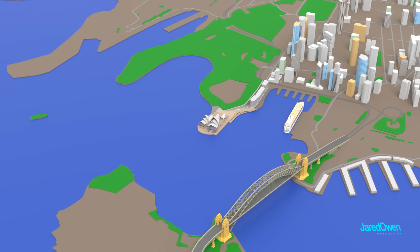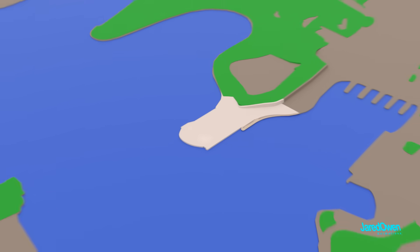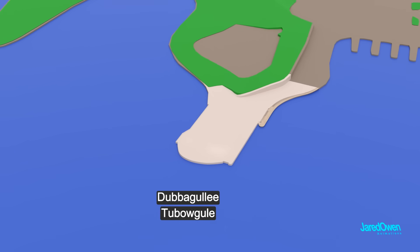This land has a rich history. For thousands of years, it's been inhabited by the Gadigal people, the traditional custodians of the land. This spot on the harbor used to be a small island. It goes by a few different names, but today it's most commonly called Benelong Point.